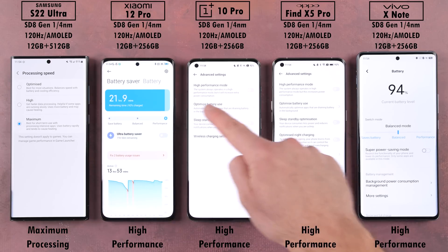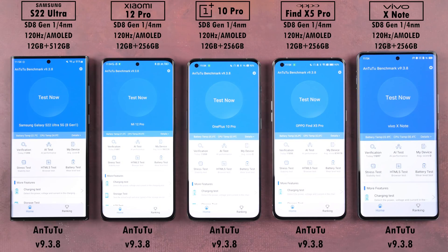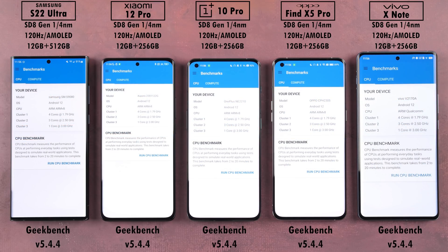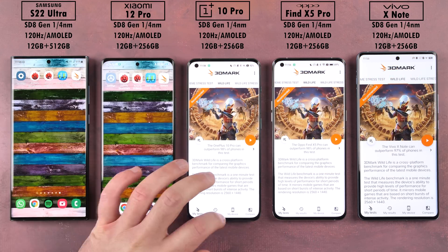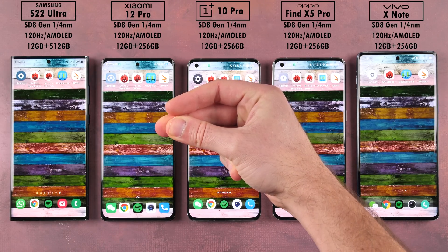I've set each device to their respective high performance mode. The first benchmark we'll be running is AnTuTu version 9.3.8. After that we'll be testing CPU single and multi-core performance in Geekbench version 5.4.4, and ending things off we'll be running 3DMark Wildlife to test GPU performance. I'm extremely excited to get things going. This is TechNik — let's go.